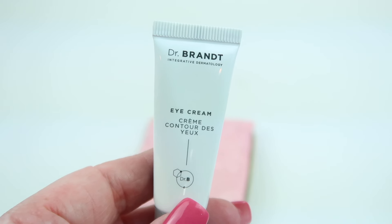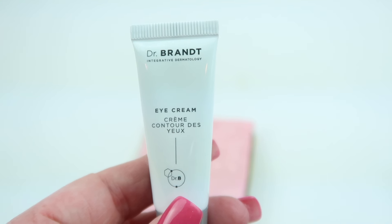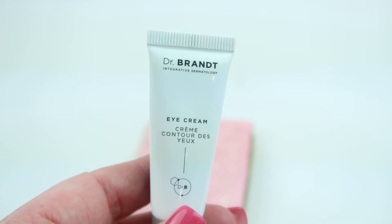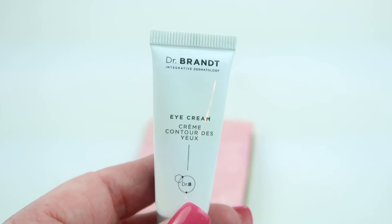Next up, from Dr. Brandt, this is an eye cream with 5 milliliters. It helps with dark circles, crow's feet, dryness, and puffiness.